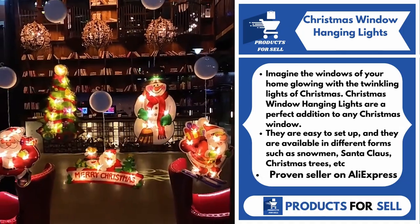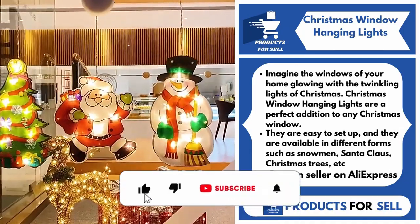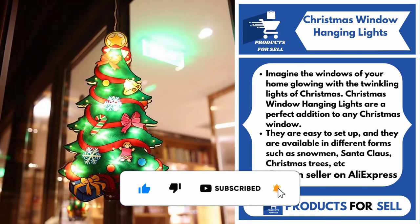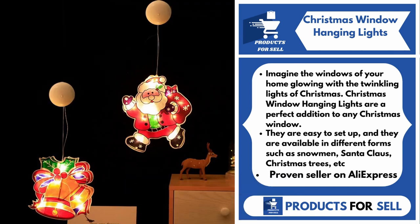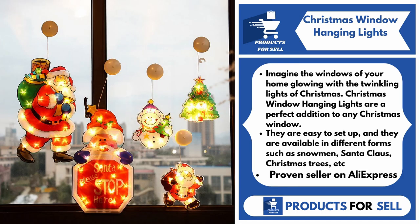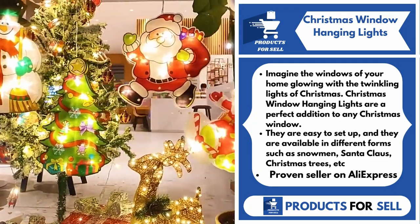Our next product is the Christmas Window Hanging Lights. Imagine the windows of your home glowing with the twinkling lights of Christmas. Christmas Window Hanging Lights are a perfect addition to any Christmas window. They are easy to set up and are available in different forms such as snowmen, Santa Claus, Christmas trees, etc.